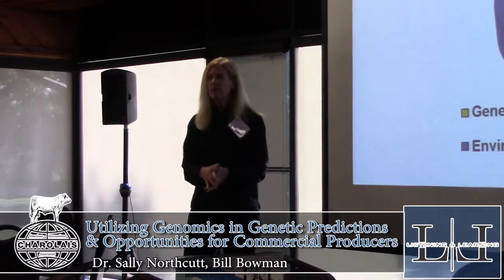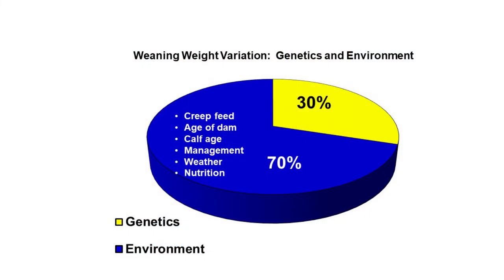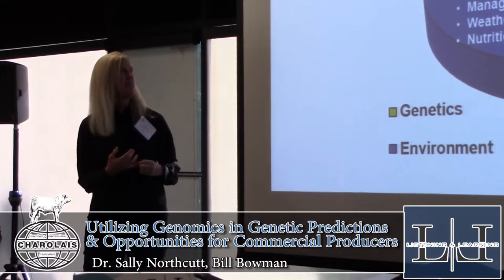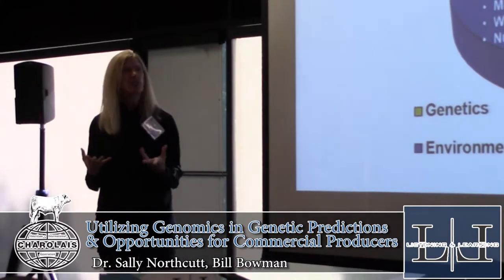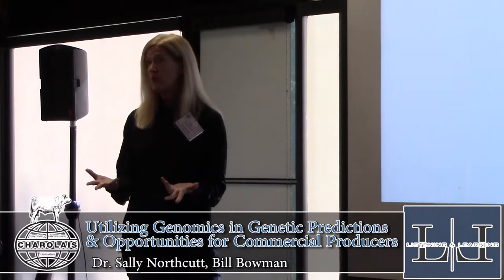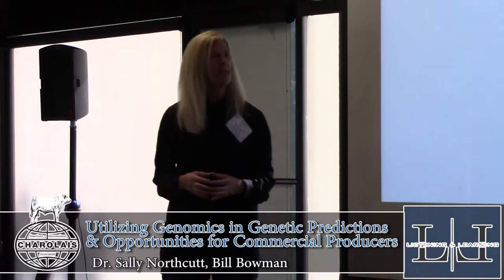We're measuring variation and want to know what the genetic piece is, as illustrated in this pie chart in blue. For weaning weight, that could be about 30% due to genetics, with 70% due to environment. You can have an impact on management — creep or no creep, age of dam, calf age. Those are some statistical adjustments we make to develop genetic tools like your weaning weight EPD.